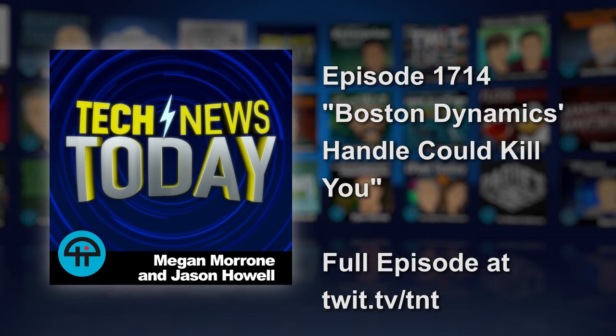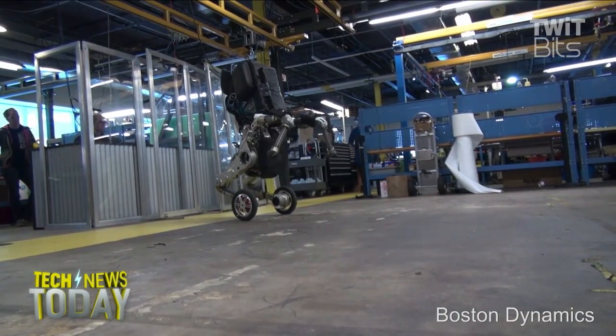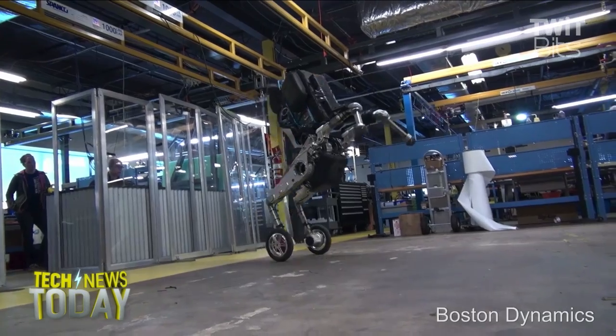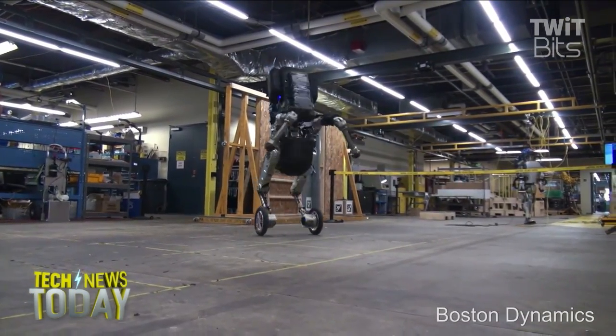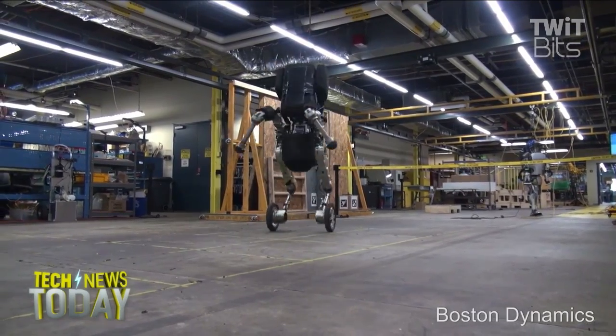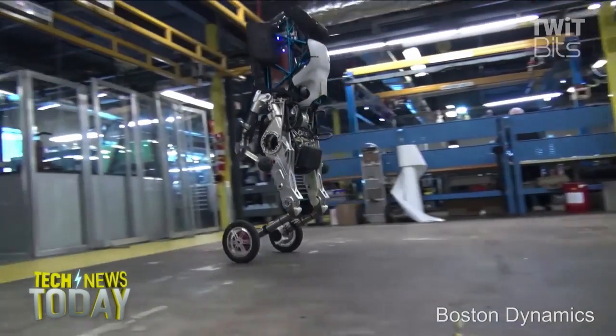Boston Dynamics introduced a new research robot today that they're calling Handle. It stands 6.5 feet tall. It can travel 9 miles per hour and jump 4 feet vertically, using electric power to operate electric and hydraulic actuators. It also looks ready to participate in all-terrain extreme sports, roll easily down a flight of stairs, and it could definitely kill you if it wanted to.